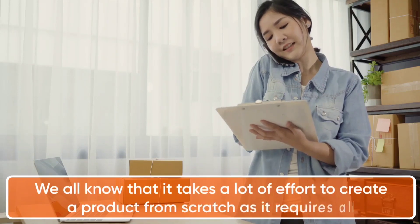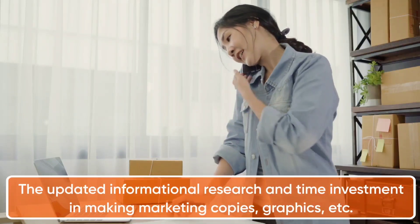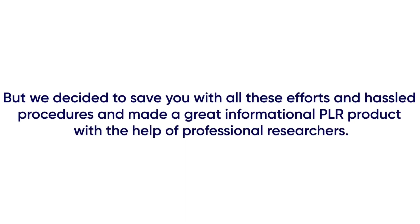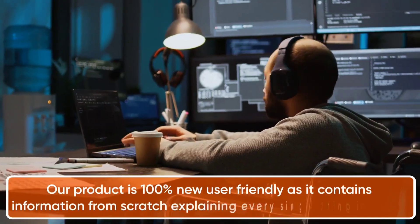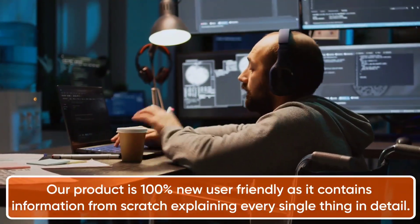We all know that it takes a lot of effort to create a product from scratch — it requires updated informational research and time investment in making marketing copies, graphics, etc. We decided to save you all those efforts and hassle and made a great informational PLR product with the help of professional researchers. Introducing ChatGPT Expertise with PLR. ChatGPT is all you need to enhance your profits to the next level as it's the most trending product in a niche that will never stop monetizing you. Our product is 100% new user-friendly, containing information from scratch explaining every single thing in detail.